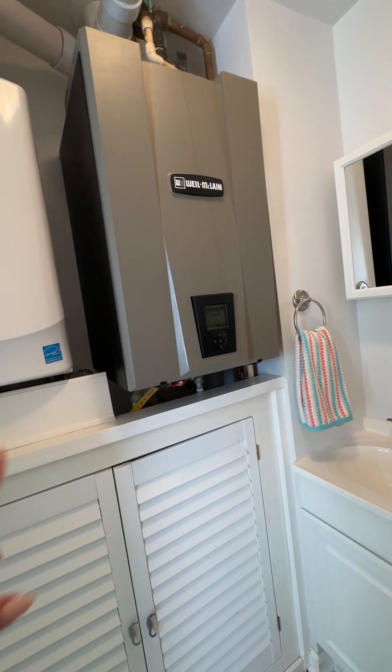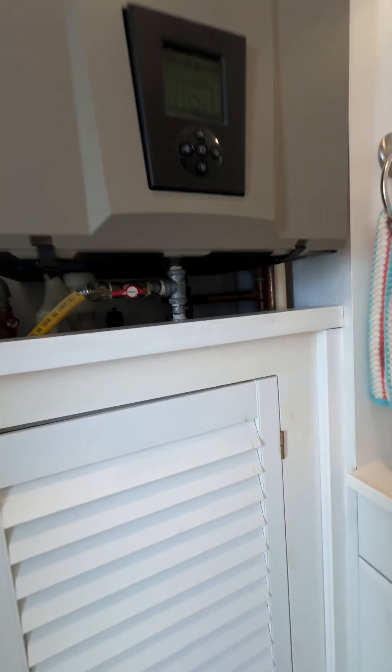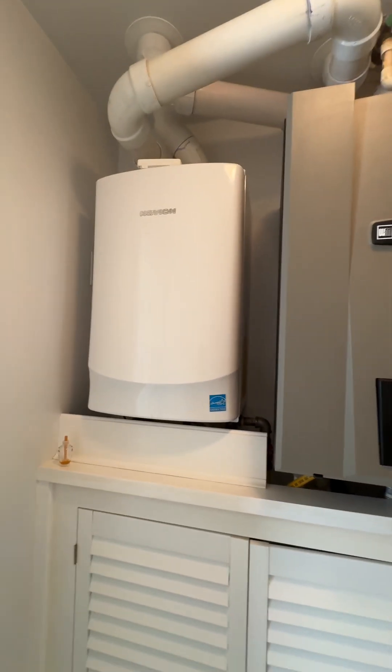I believe this is the heater — it's a hot water baseboard would be my guess. And that's the water heater.